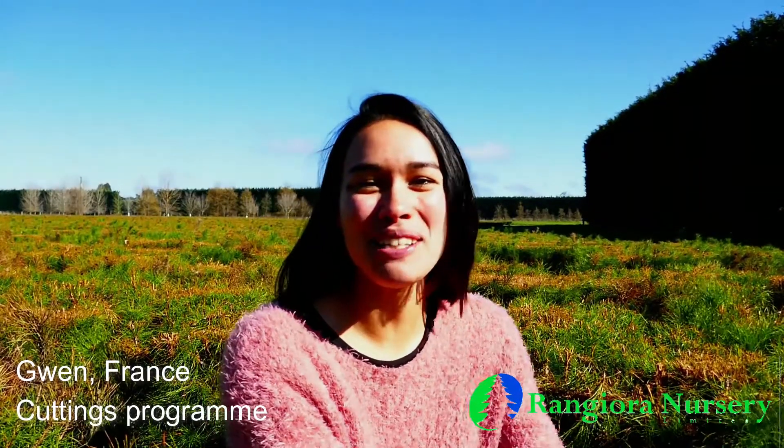Hello, I'm Gwen. I'm from France and I've been in New Zealand for 10 months. I work in the cutting program at the Rangira tree nursery for eight weeks, from April to June.